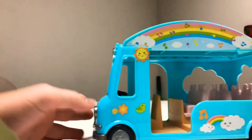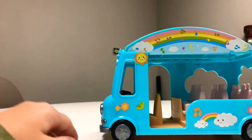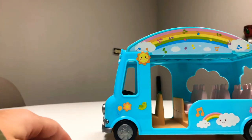Zoom! The school bus is here! Hi guys, welcome to Anna and Agatha's Corner and today we're going to be seeing this cute little bus.